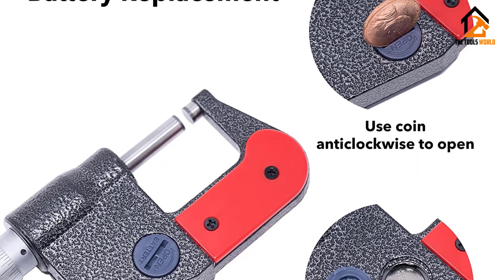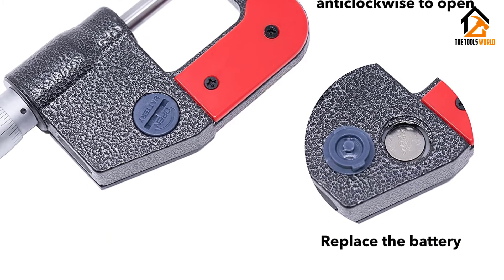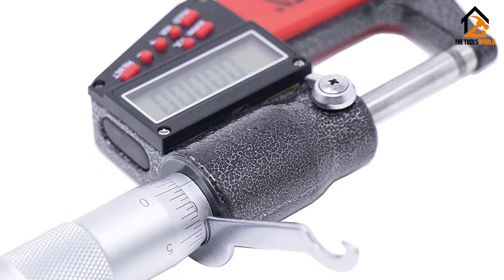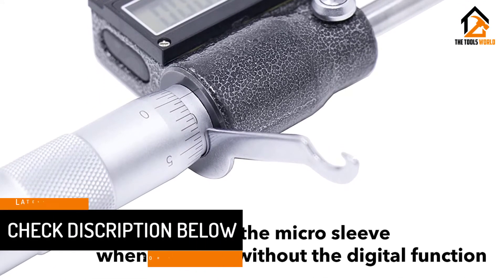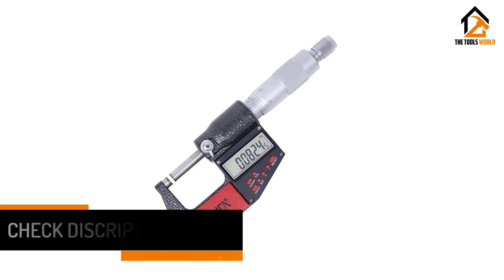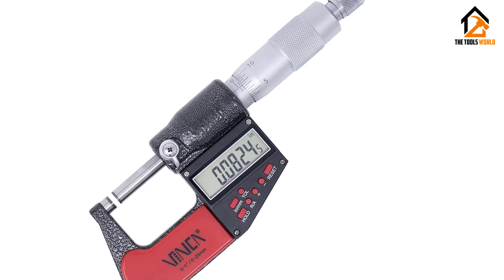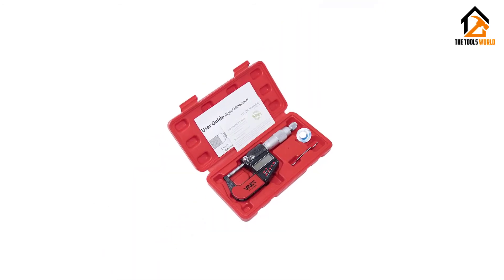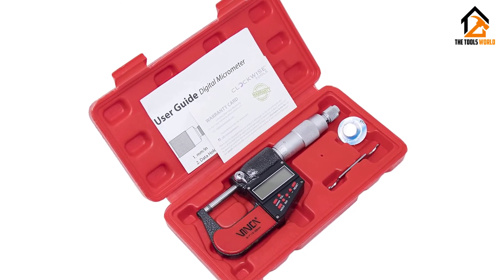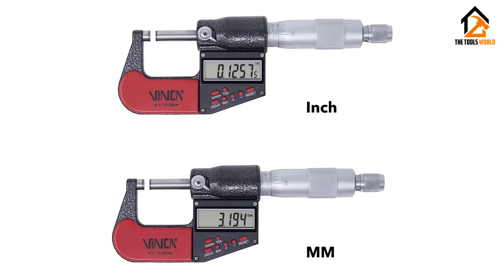These functions will give you a great experience when operating it. For accuracy, it comes with 0.00005 inch / 0.001 millimeters resolution, which is excellent. However, compared to the Mitutoyo 293-348-30, the precision is slightly lower, only providing plus or minus 0.002 millimeters. Despite being lower, it is actually reasonable due to the price. According to most customers, this tool measures consistently. If you are on a budget and looking for the best one besides Mitutoyo, this is a recommended choice.